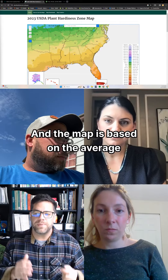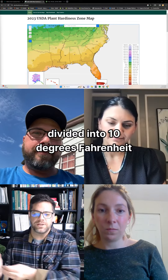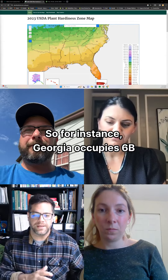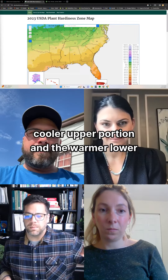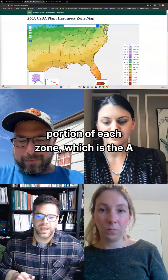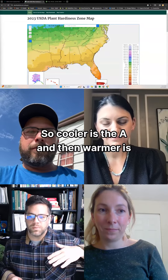The map is based on the average annual minimum winter temperature divided into 10 degrees Fahrenheit zones. For instance, Georgia occupies zones 6B to 8B. Each major zone is divided into a cooler upper portion and a warmer lower portion — the A and the B. So cooler is the A and warmer is the B.